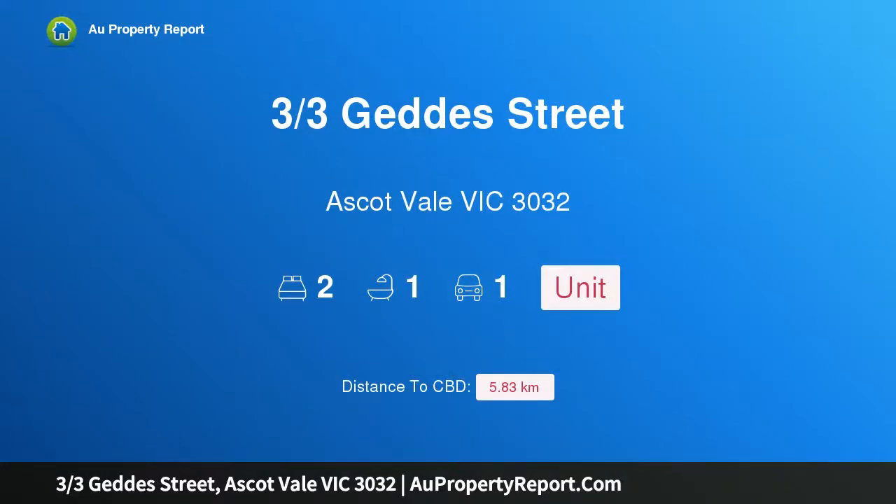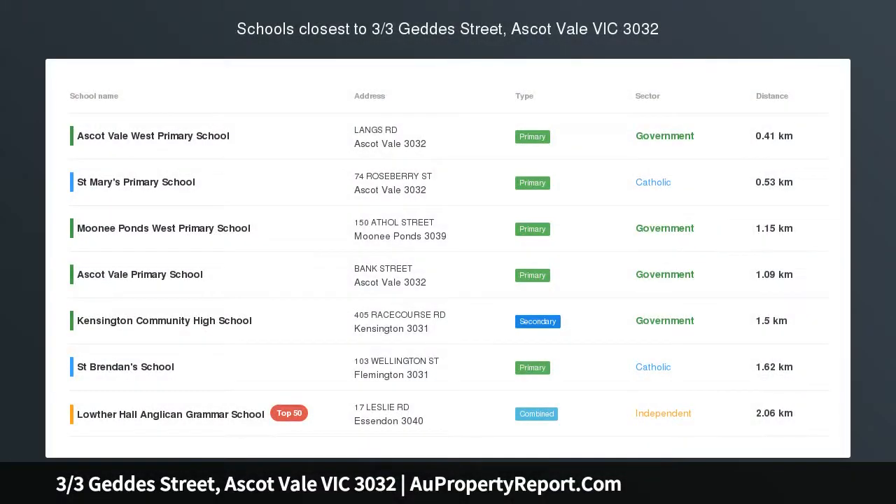Hi, I am glad to introduce property 3 3rds Gettys Street, Ascot Vale Victoria 3032.